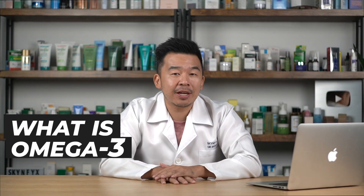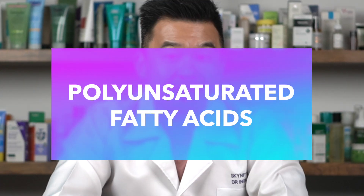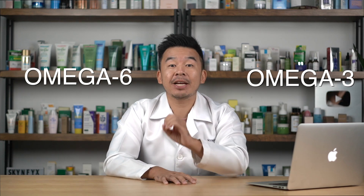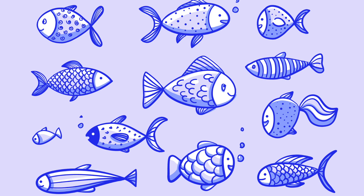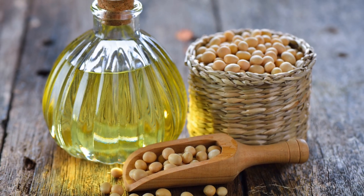First, let's discuss what omega-3 is. Omega-3 is one of two polyunsaturated fatty acids — the two types being omega-3 and omega-6. Omega-3 fatty acids are naturally found in your food, primarily in fish like salmon and mackerel. They can also be found in nuts like chia seed and flaxseed, and in plant oils like soybean and canola oil.